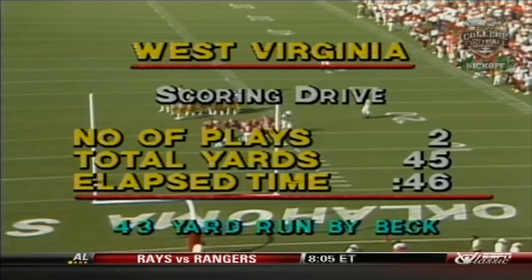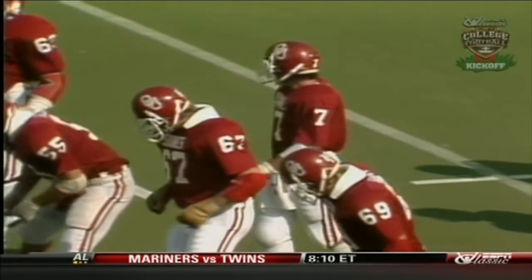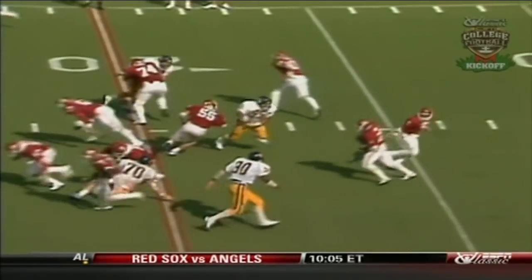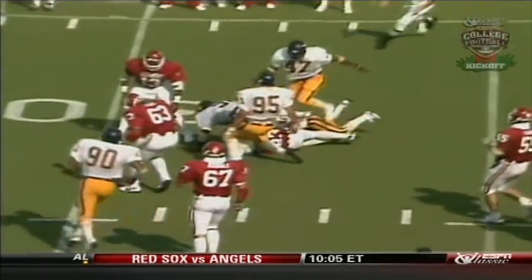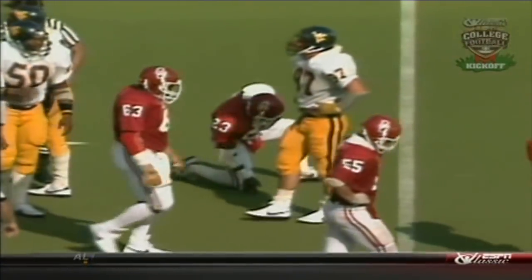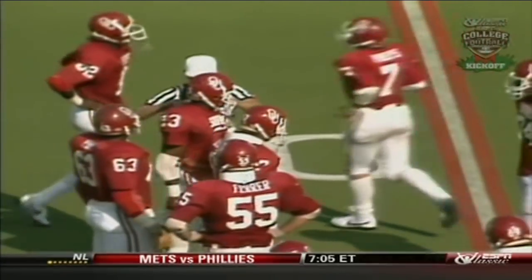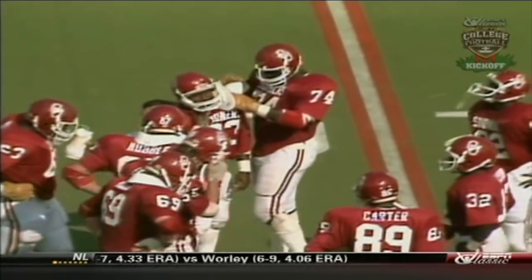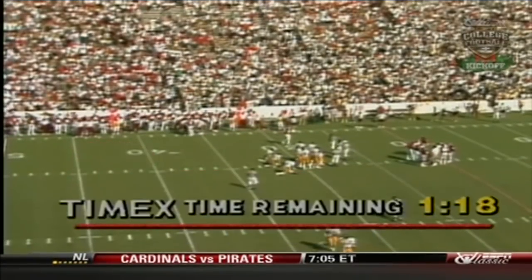Here's a draw play now as they give it off to Sims. Sims over the 25 to 27. That'll run the clock down to about a minute and 15. You tell me the last time you've seen somebody put 41 on the board against Oklahoma — one of the great things about wishbone coaches like Barry Switzer, Pat Dye, Bear Bryant is that they play great defense. They play great run defense, and today they just got eaten up alive in that secondary.